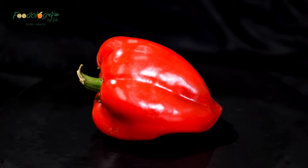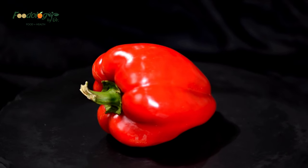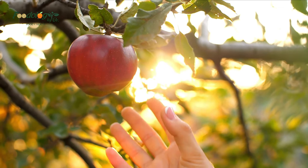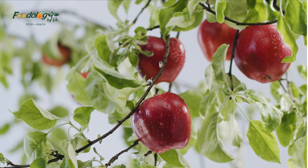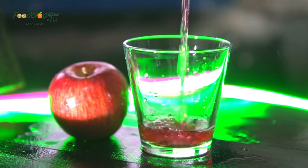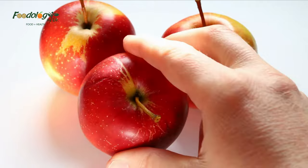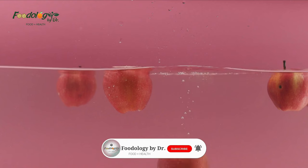Consuming just one medium-sized (119g) sweet red pepper delivers 169% of the recommended intake for vitamin C. 3. Apples. Research has shown that regularly eating apples may help promote lung function. Apple intake is associated with a slower decline in lung function in ex-smokers. Consuming five or more apples per week is associated with greater lung function and a reduced risk of developing COPD. Apple intake has also been linked to a lower risk of asthma and lung cancer, possibly due to high concentrations of antioxidants including flavonoids and vitamin C.